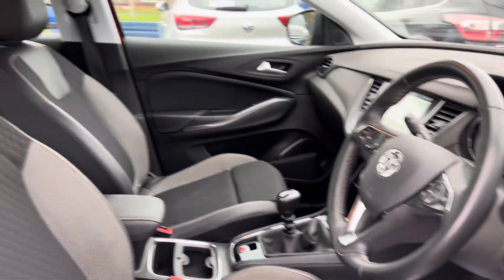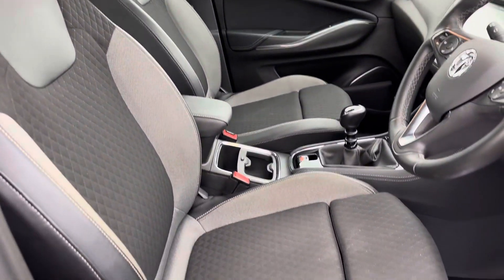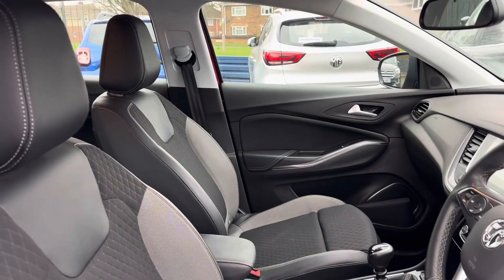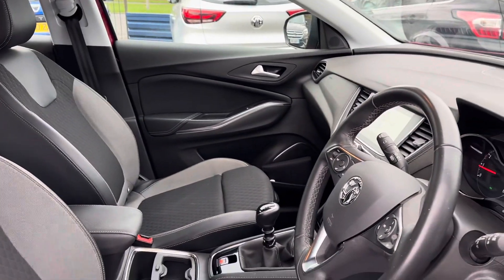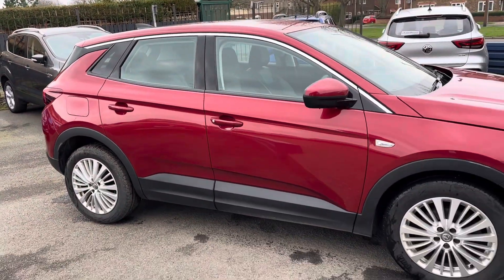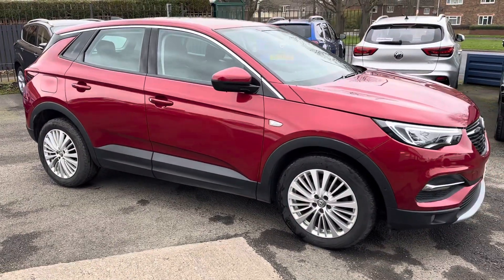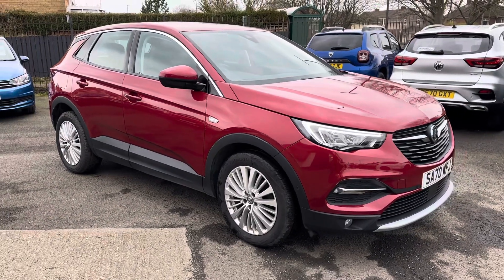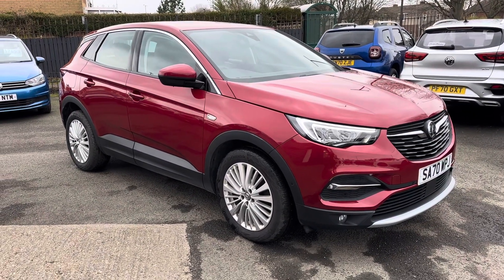If you'd like any further information on this car, please give us a call — we'll be more than happy to help you. Alternatively, check out our website for further information. If you're local and want to come down, take a look at this car and take it out for a test drive, feel free to come and visit us. We're a family run business, first established in 1981. To find us, we're just based on Morpeth Road in Guidepost and the postcode is NE62 5NR.